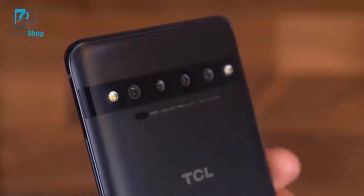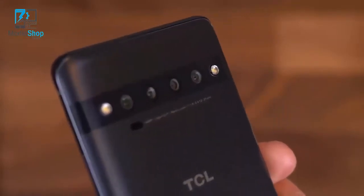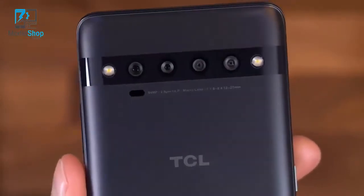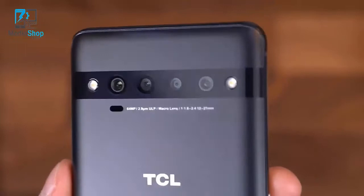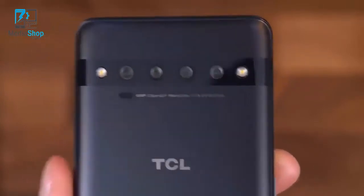On the back is the 64 megapixel standard wide-angle lens, a 16 megapixel ultra-wide-angle lens, a 5 megapixel lens for macro shots — getting really close to the subject — and finally a 2 megapixel depth-sensing lens.